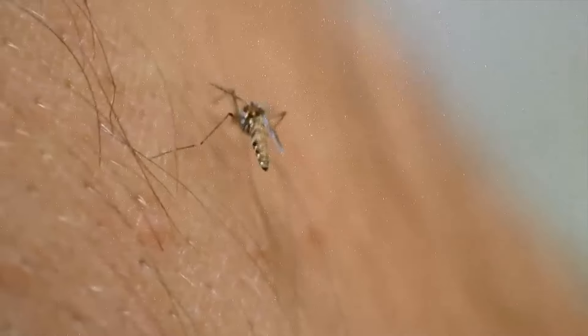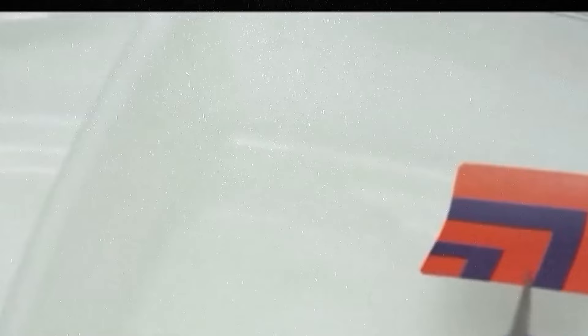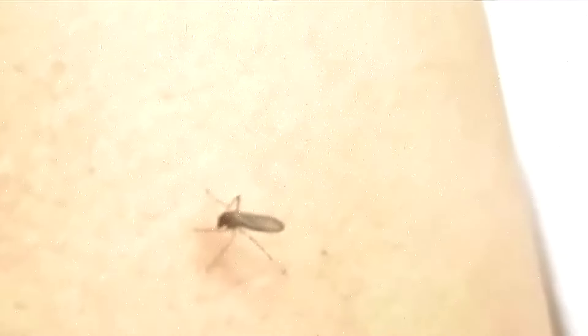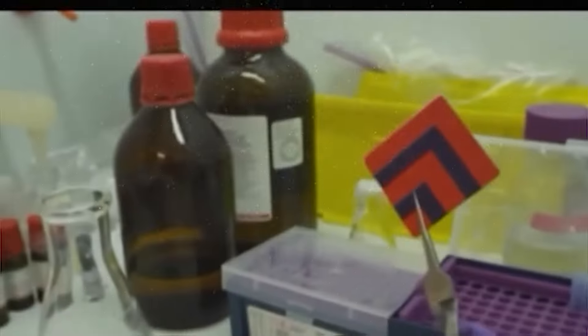Kite Mosquito Patch. In several parts of the world, mosquitoes carry diseases that can eradicate cities full of people in a matter of days. Diseases like malaria and dengue plague these areas, and it seems like nothing can stop them. The Kite Mosquito Patch might just be the solution. This is a small, adhesive patch designed to keep mosquitoes away. It's made to be worn on the skin and uses natural, non-toxic ingredients. The patch contains natural oils and compounds that mosquitoes find unpleasant, released slowly to create a deterrent zone around the wearer.